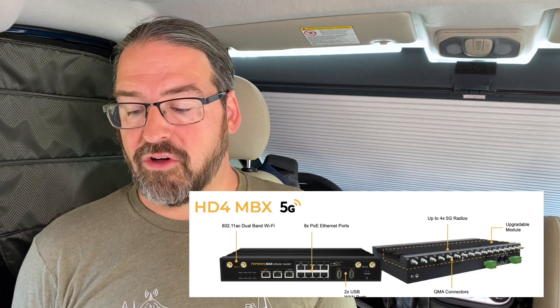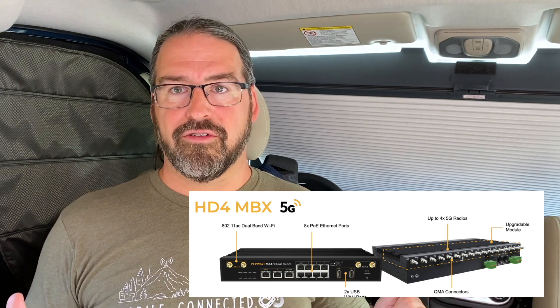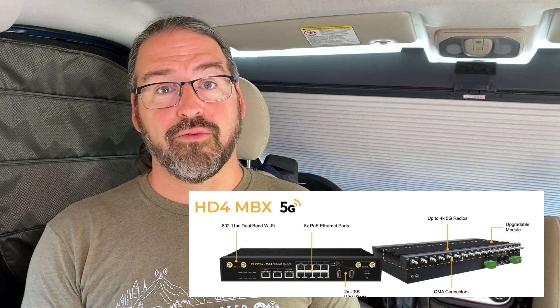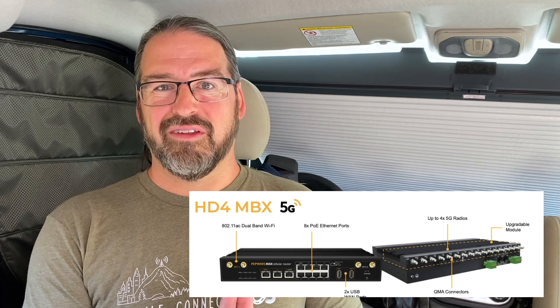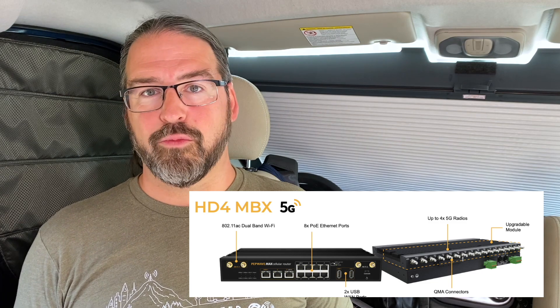If you really want to go to the top of the line, their flagship devices are the HD4 MBX 5G. This is their monster, do-everything router with Wi-Fi and up to four 5G modems in it. That one is basically $12,000 if you fully load it, so it's not really intended for mere mortals or most normal mobile RV or cruiser installations.